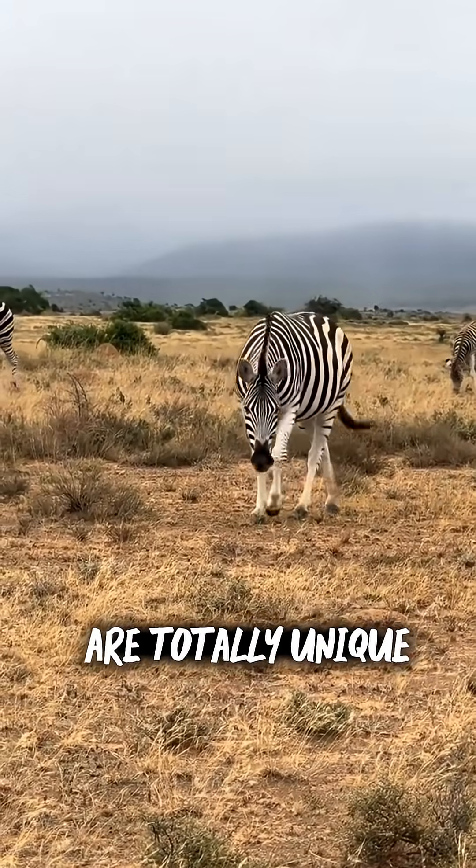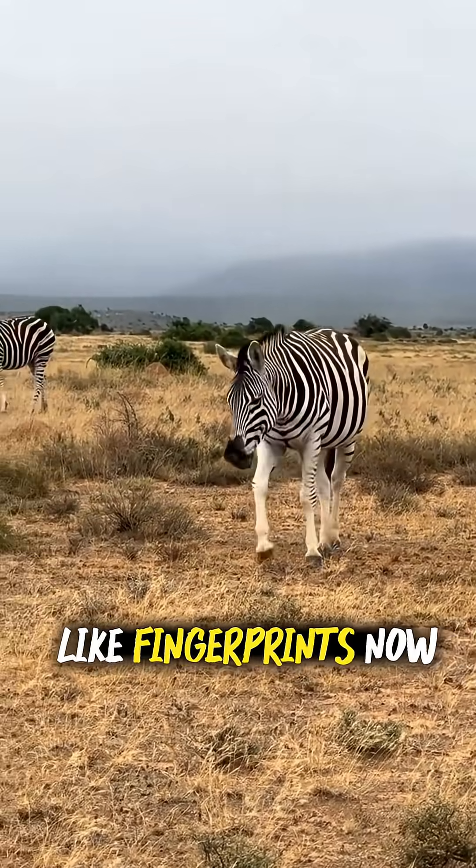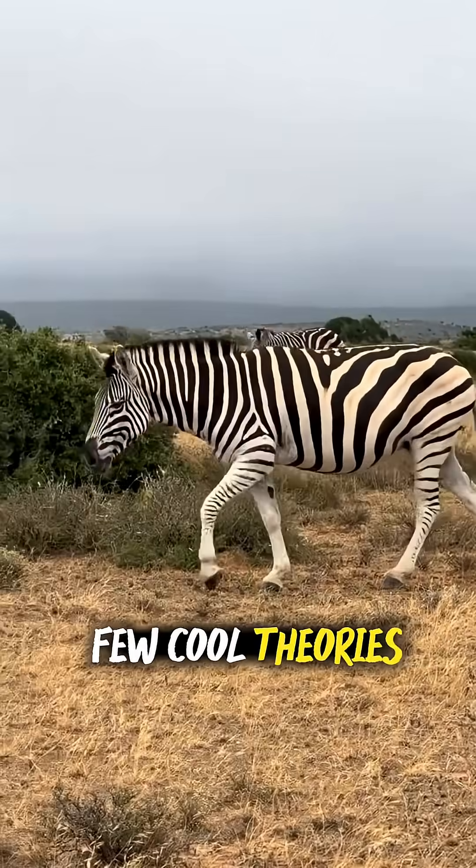Did you know each zebra's stripes are totally unique, like fingerprints? Now, why stripes? There are a few cool theories.